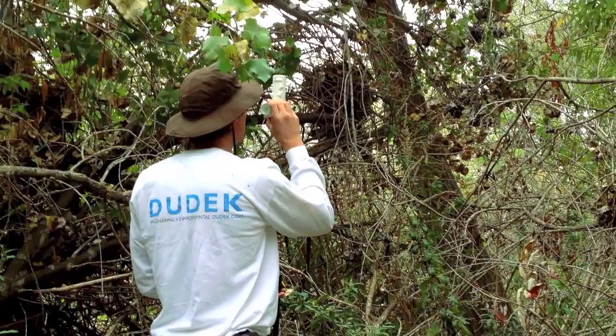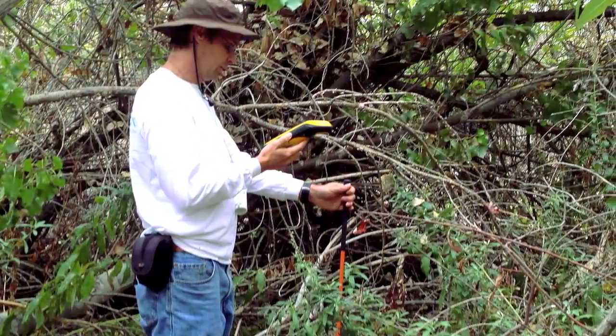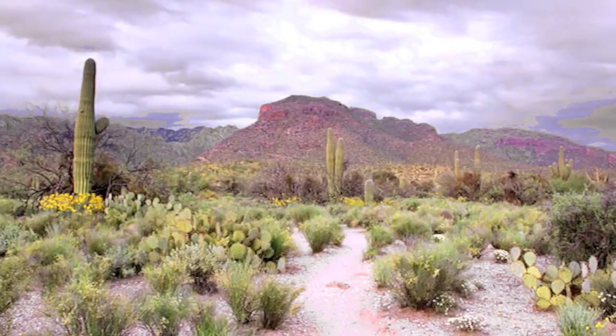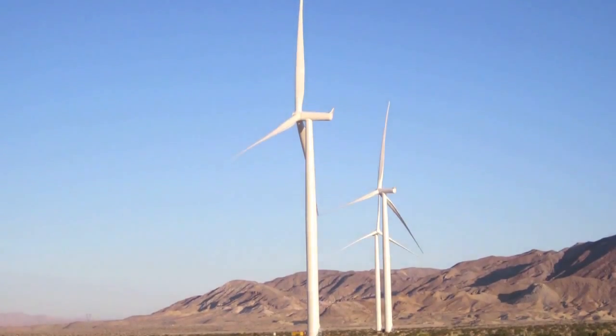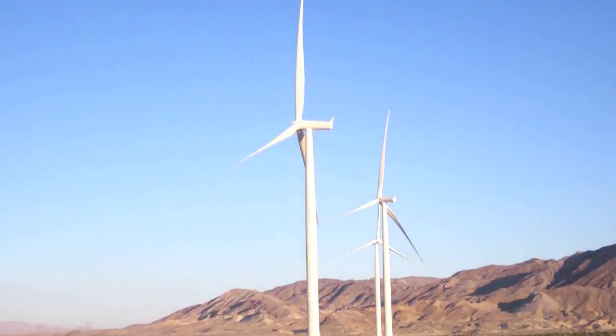We help our clients implement monitoring programs to make sure that they're taking care of the land that's been set aside for the benefit of wildlife species. Two years ago, we started with a project out in the desert to evaluate whether or not it would be a suitable site for a wind farm.